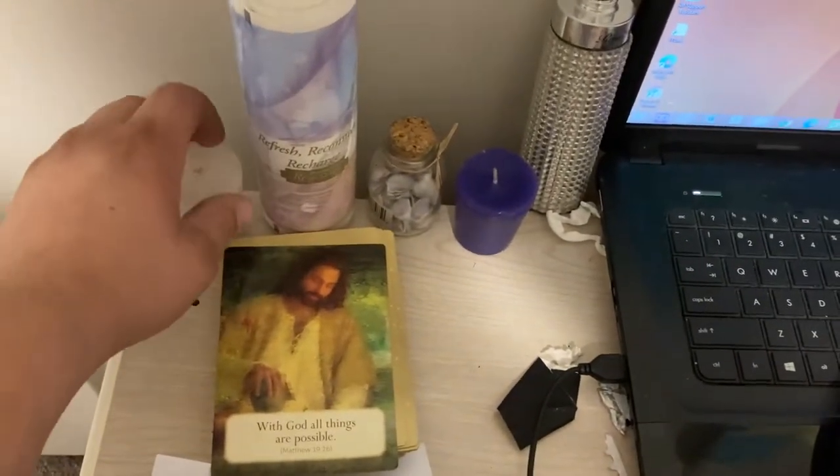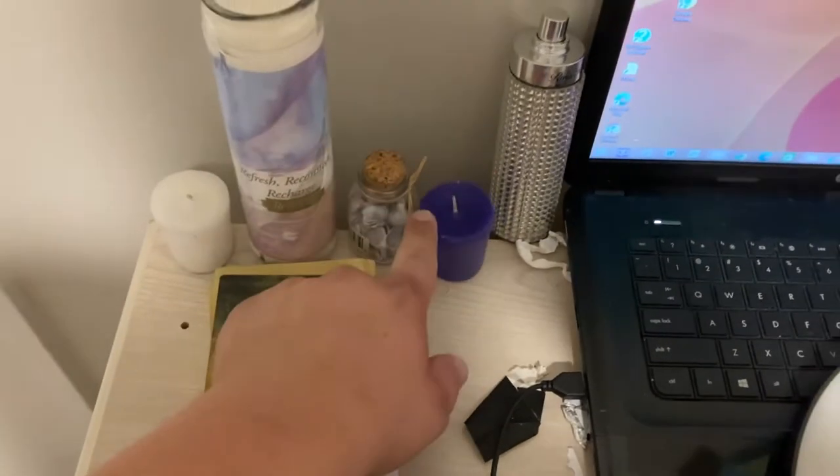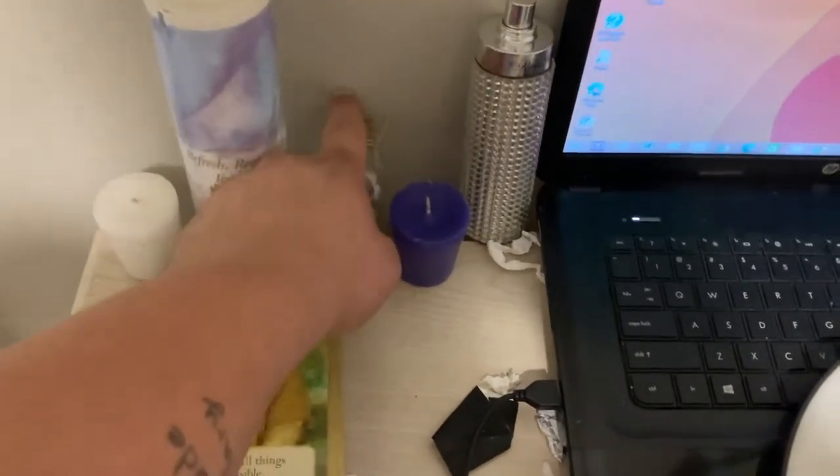I have some extra candles in here for when I need to do spell work and I don't want to go in my closet — I'll just grab a candle from here. So I have a little white candle here and a purple one, and I have some eggshells right here.